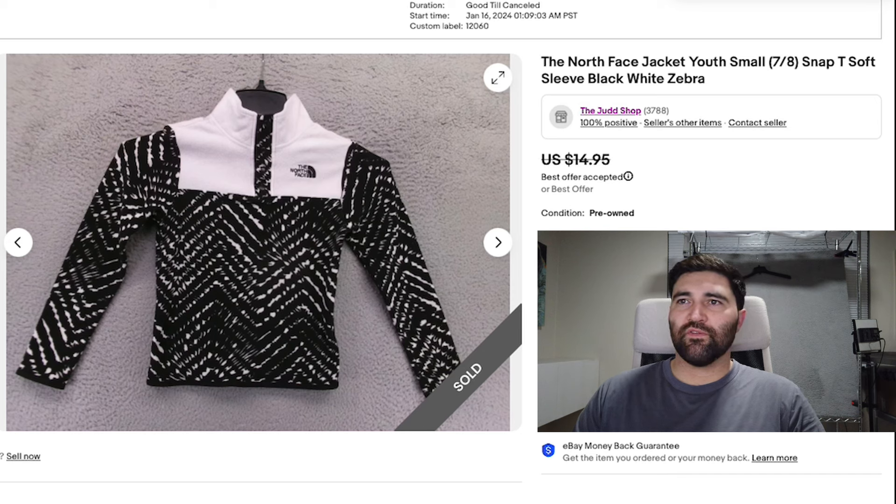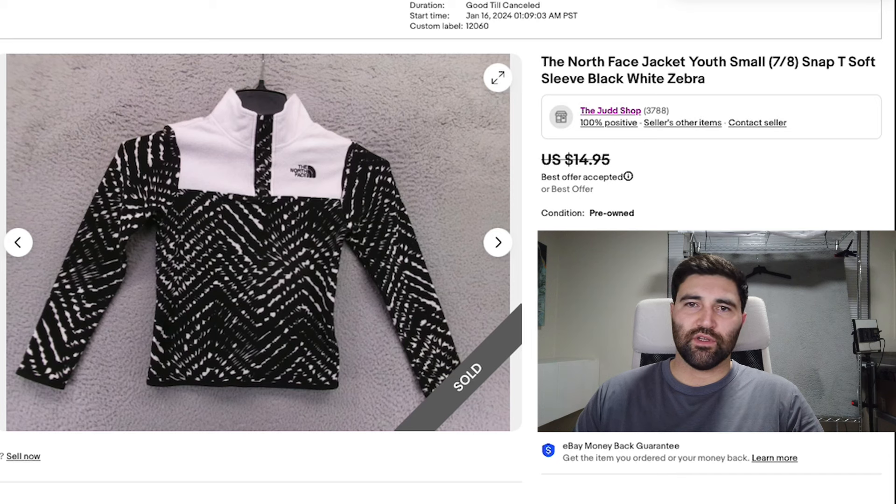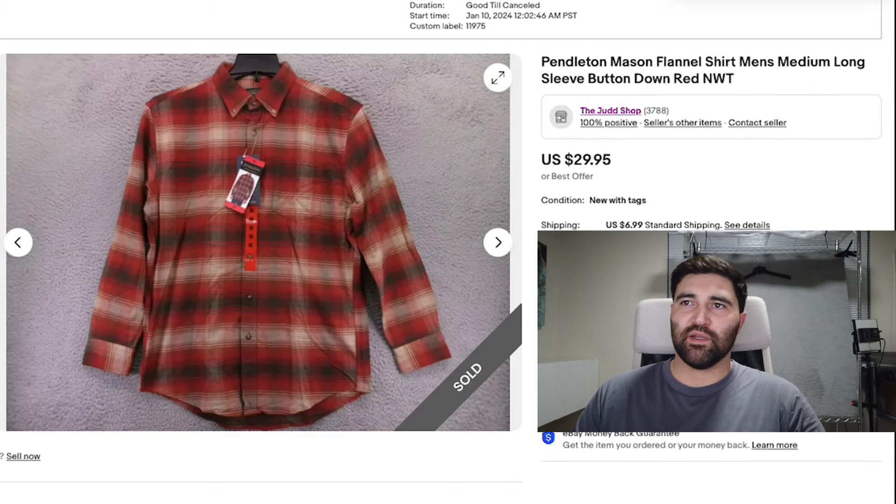Number four is a youth North Face jacket in a size small. It took 14 days to sell and it sold for a best offer of $10 plus shipping. I think it might have a flower or two on it as well. This did come from the North Face jacket buyout — I bought these for about seven or eight bucks each, so this one is about break-even. But a lot more of those sold really quickly and I made a good profit, so overall it was still a very good buy.